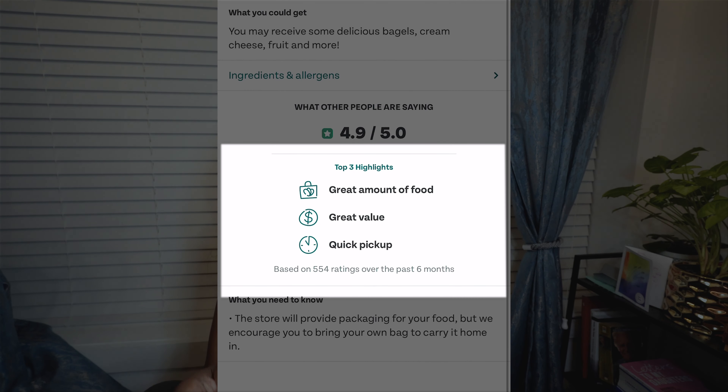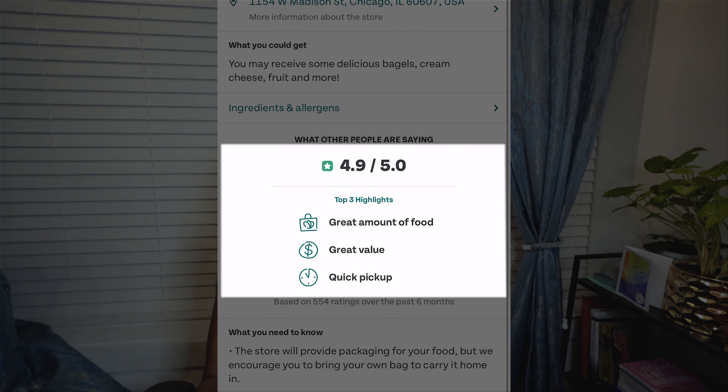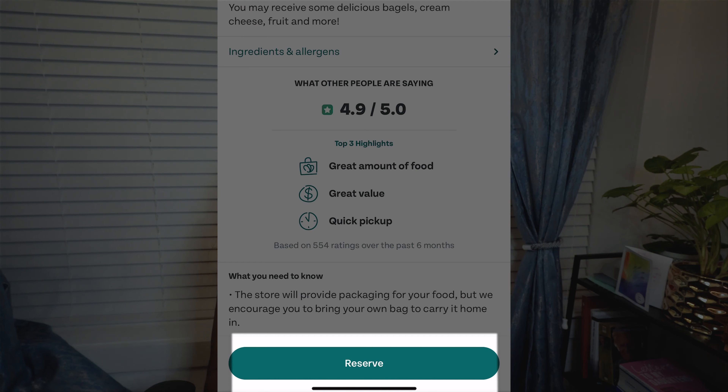I like to look at the ratings of stores because it gives me an idea if I'll be getting quality food. You can also look down to see what people are saying — for this store it seems they're giving a great amount of food, great value, and a quick pickup. Once you've decided to purchase, you hit the reserve button below, and when you walk to the restaurant or grocery store you click your reserve, hit the pickup button, and there's a code you show to the cashier — they'll provide you with your Too Good To Go bag.